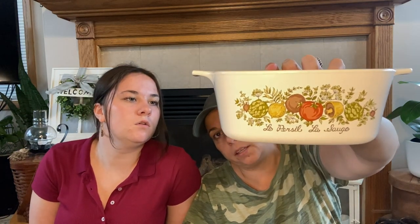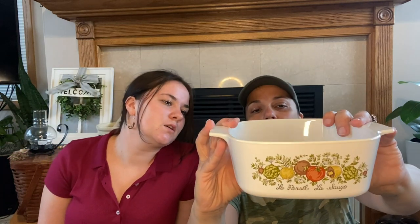This will also go to the shop — this is that Spice of Life stuff. I have a teapot and a little cheese cutter already in my shop. It says 'Le Perseille' — it looks French, but I don't know what it means. It's just fun to find because a lot of people like it, so that'll go to the shop.